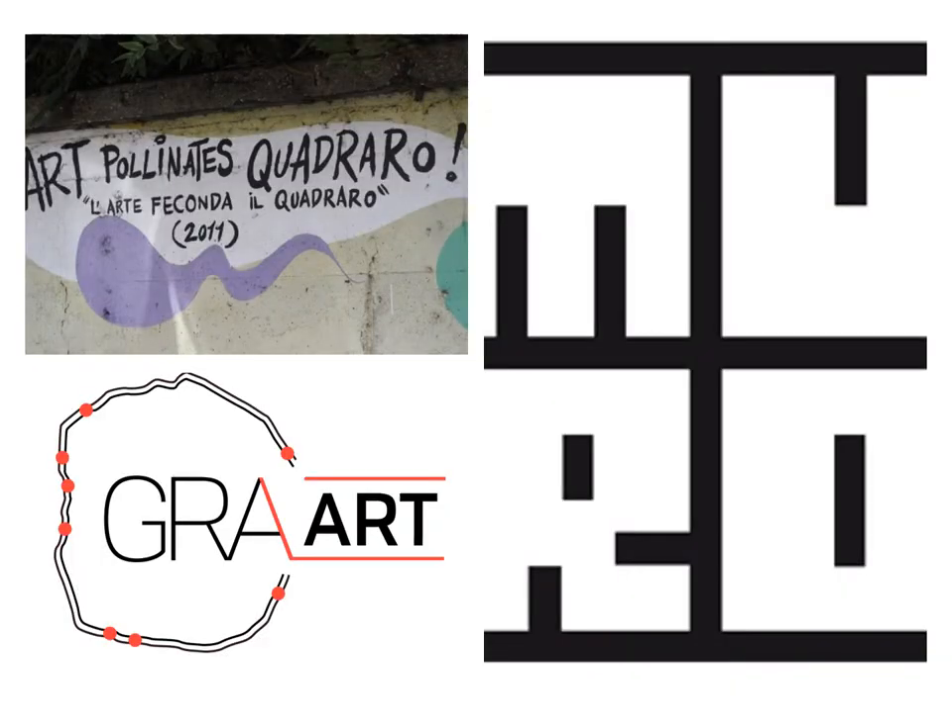The idea behind the research was born in 2014, thanks to the collaboration with Muro Project's curator and street artist David Vecchiato, who showed us several urban artworks damaged by vandalism.